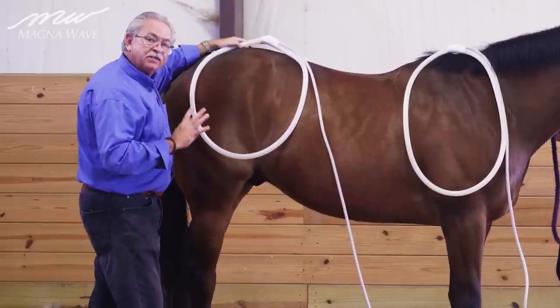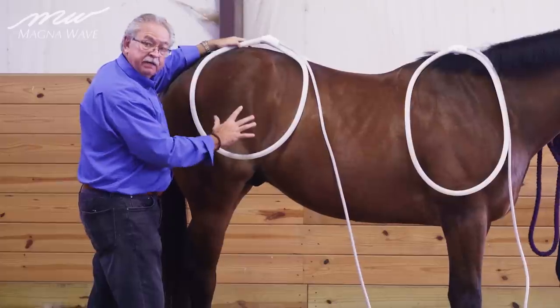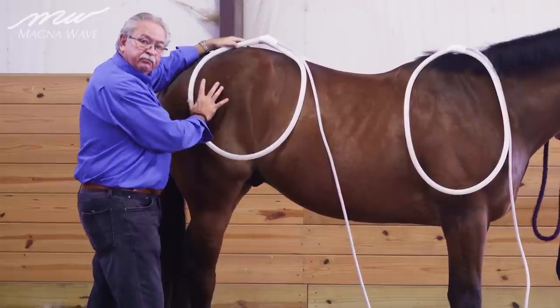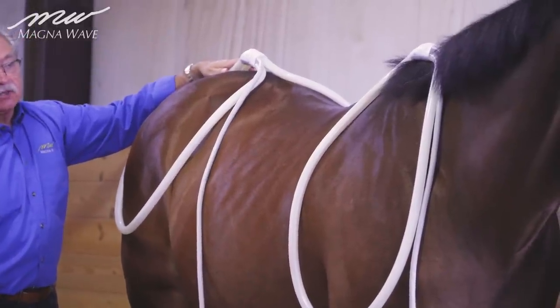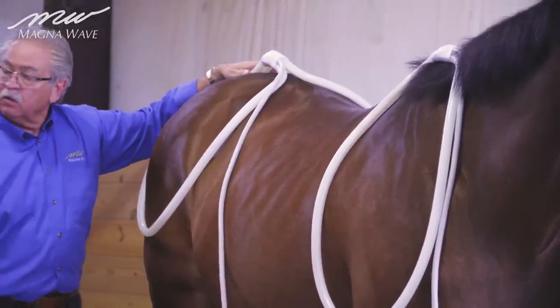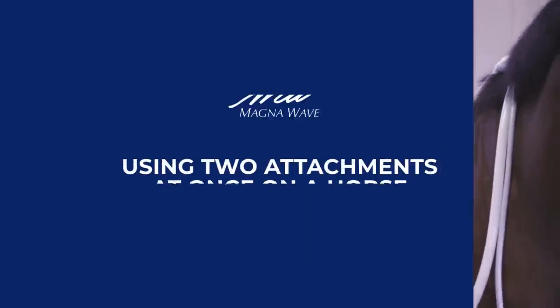We're on the number four setting on this device, and as you can see, we're getting very good deep penetration and movement on the horse. You can adjust them along the way as to whatever's comfortable. Remy seems very comfortable receiving two treatments at the same time utilizing the wave wing.